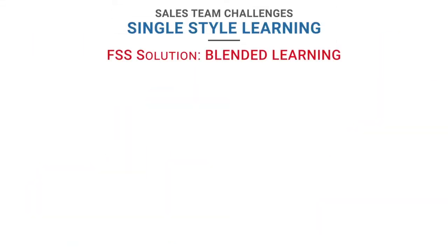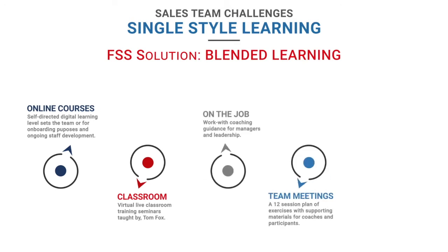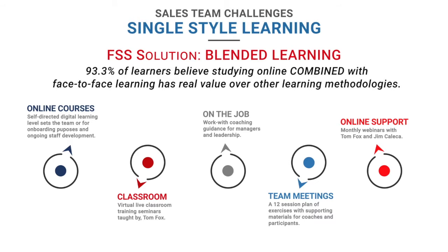Our training process is reinforced using a blended learning approach. The Fox Selling System accelerates change with a focus on variety and frequency of training methods for training, coaching, and performance feedback.